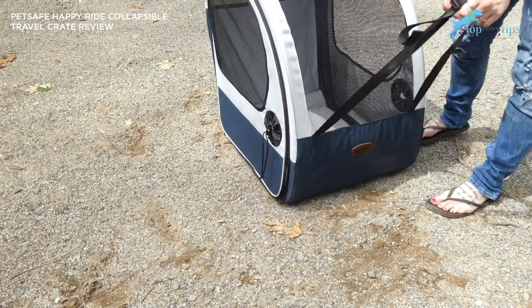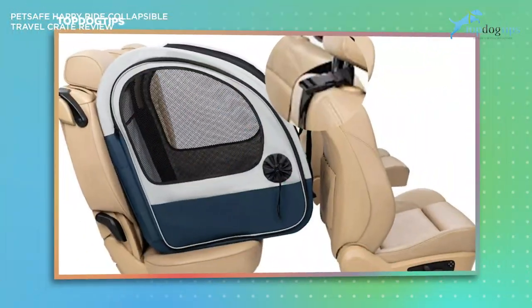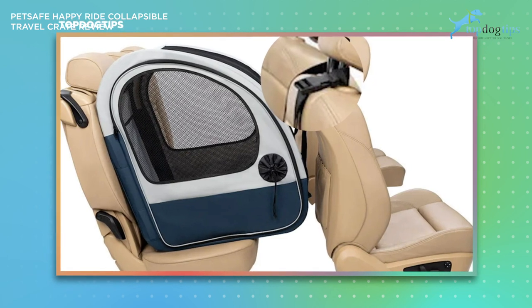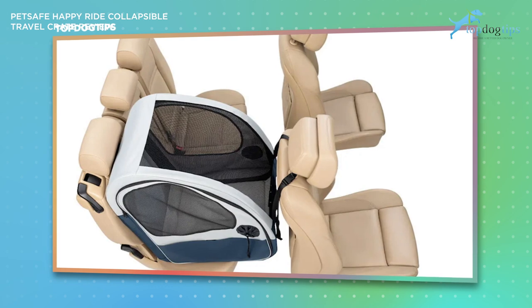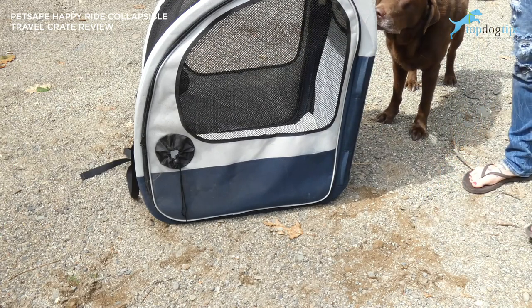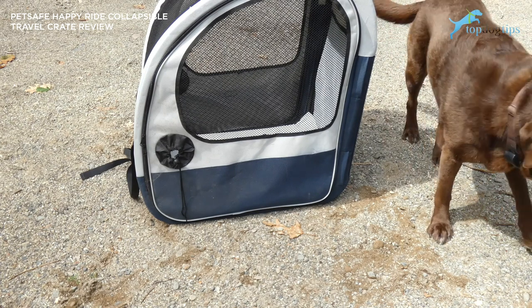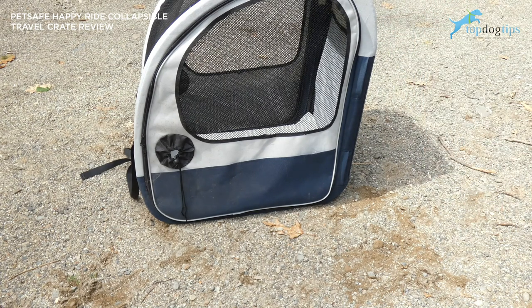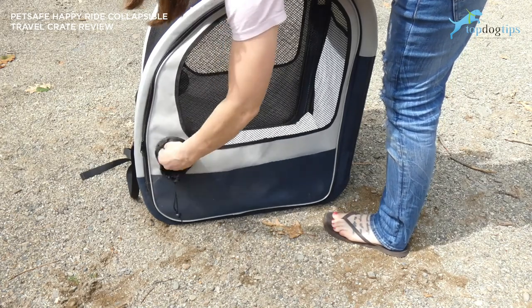There is a headrest strap to keep it secure in the front, and there are little pockets or slats on the sides — on the top and bottom of both sides — so you feed the seat belt through those and secure and tighten it. So it's secured from the headrest in the front and from the back of the seat by the seat belt, meaning there's no chance it's going to move around or tip over while you're driving. There are doors on both sides with the same door design and the same little pocket you can reach into.